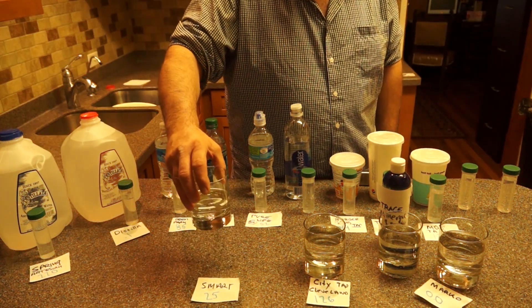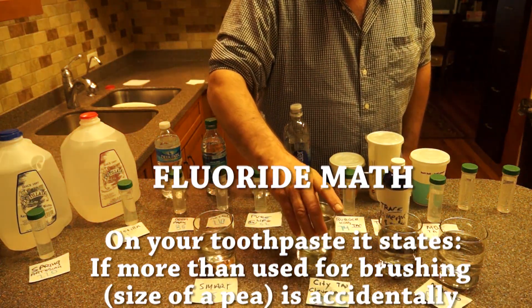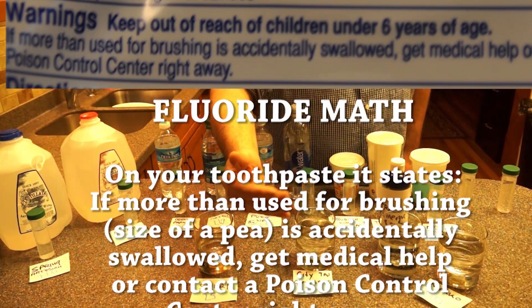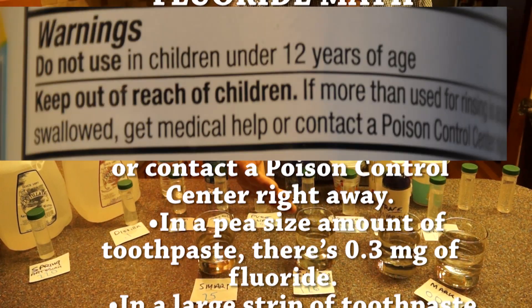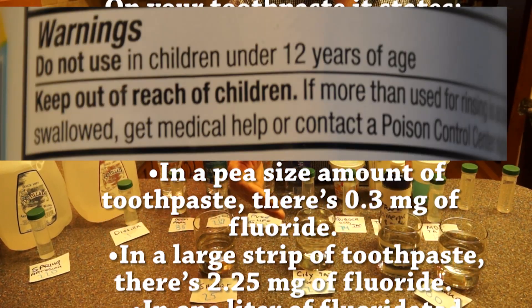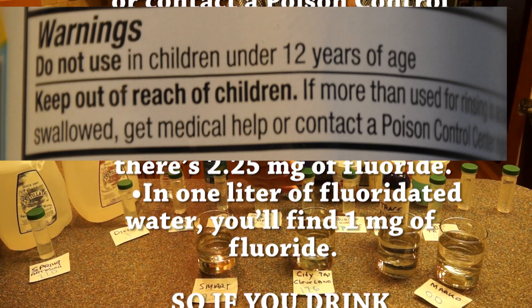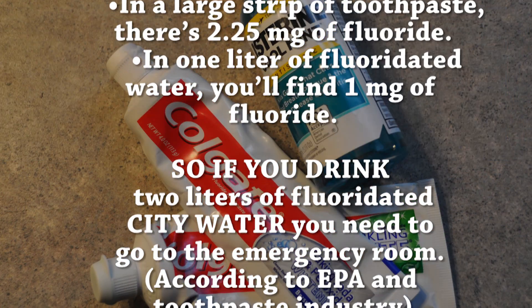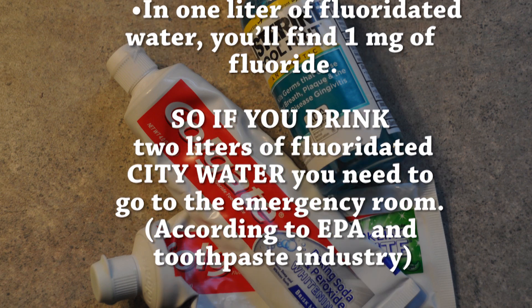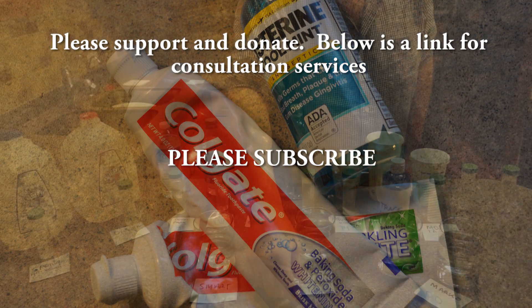We drink Smart Water out of a plastic container and have no clue what those 25 parts are — they could be fluoride. Or we could use city water at 125 parts per million of all kinds of bad stuff, one of which is fluoride. If you do some fluoride math, look at your toothpaste: it states that if more than a pea-sized amount is used for brushing, get medical help or contact Poison Control Center right away. A pea size is roughly 0.3 milligrams of fluoride, and a large strip of toothpaste is generally 2.25 milligrams of fluoride. One liter of fluorinated water from the city equals 1 milligram of fluoride. So according to the EPA and the toothpaste industry, if you drink 2 liters of fluorinated city water, you need to go to the emergency room right away.